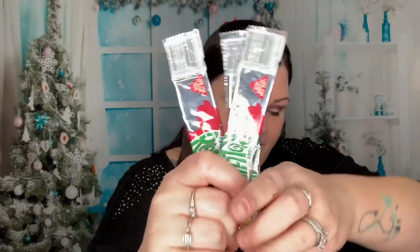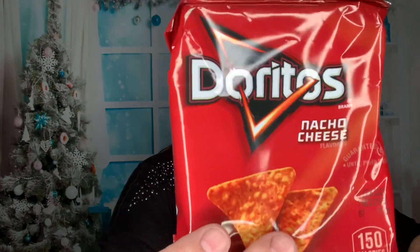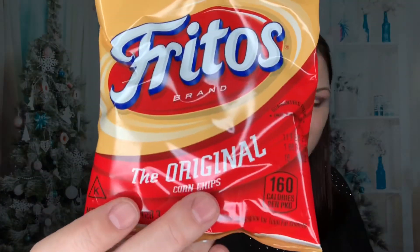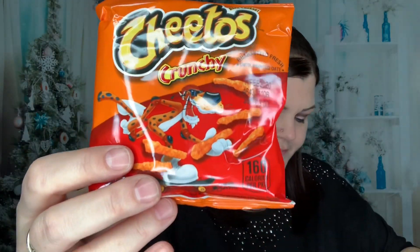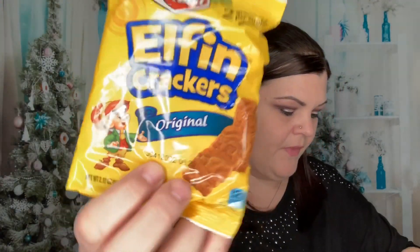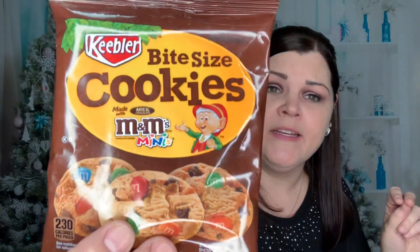We have fruit roll-ups and there are three different ones. We have the classic Lays, Nacho Cheese Doritos, some Fritos, my favorite Cool Ranch Doritos, Crunchy Cheetos, Andy Capes Hot Fries, some Elfin Crackers Originals, and the Savory Chex Mix.